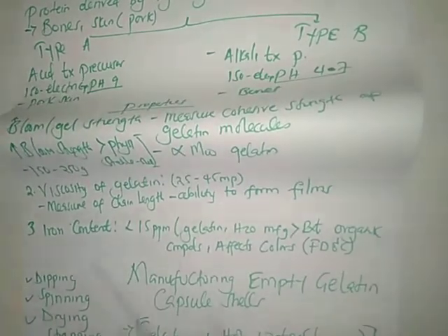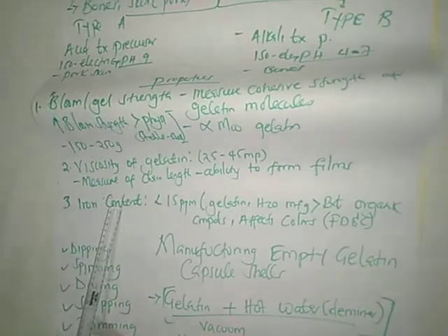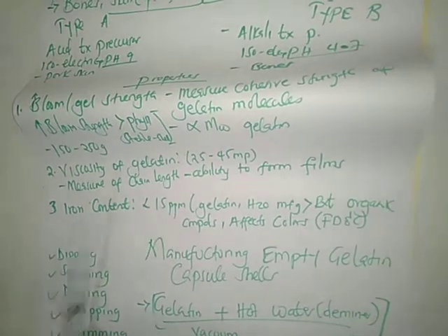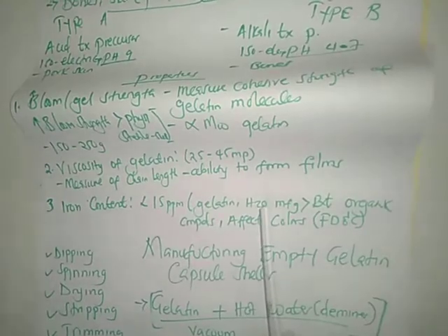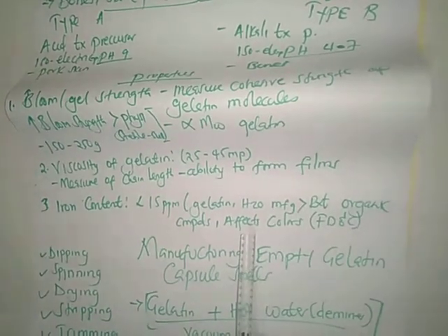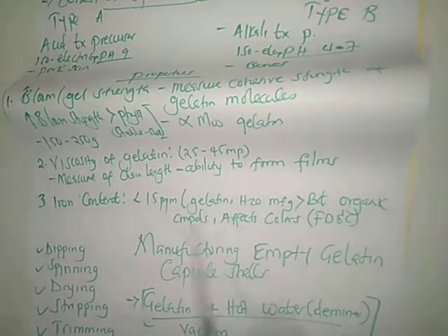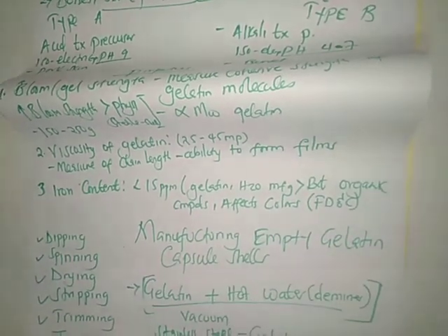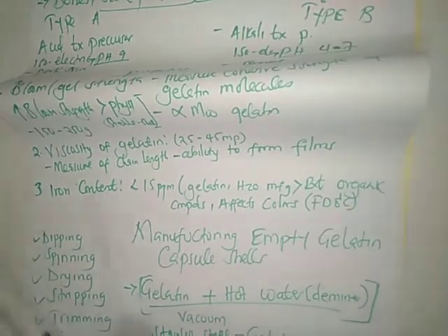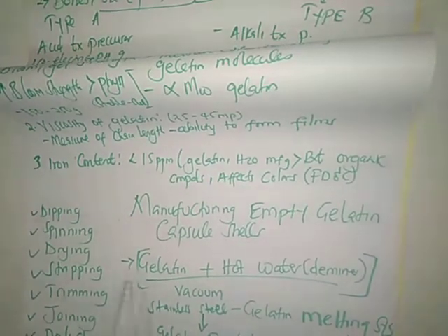The third property is iron content. Raw gelatin contains iron, and the water used during manufacturing may equally contain iron. This iron is highly reactive with the colors used during manufacturing and can react with organic compounds, reducing stability. Therefore, the iron content should be less than 15 parts per million.